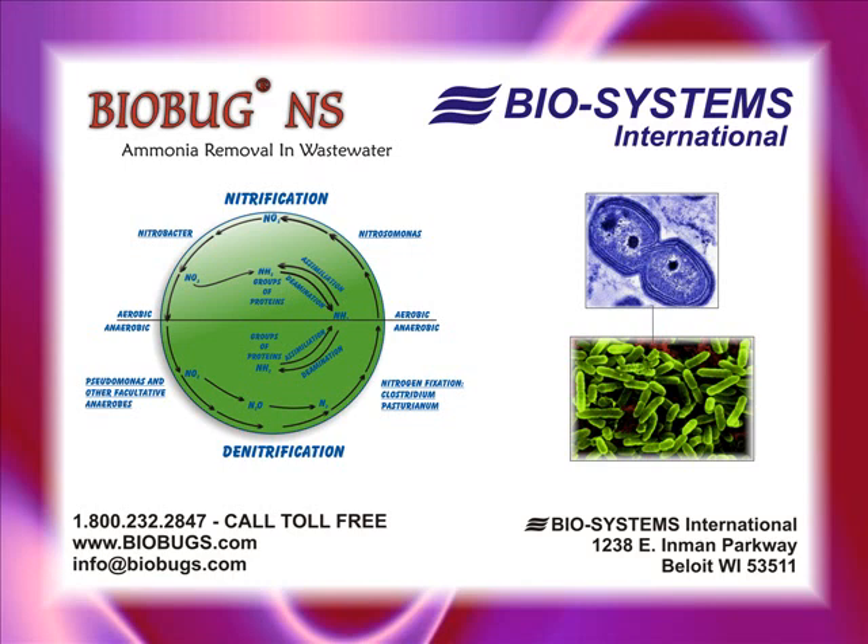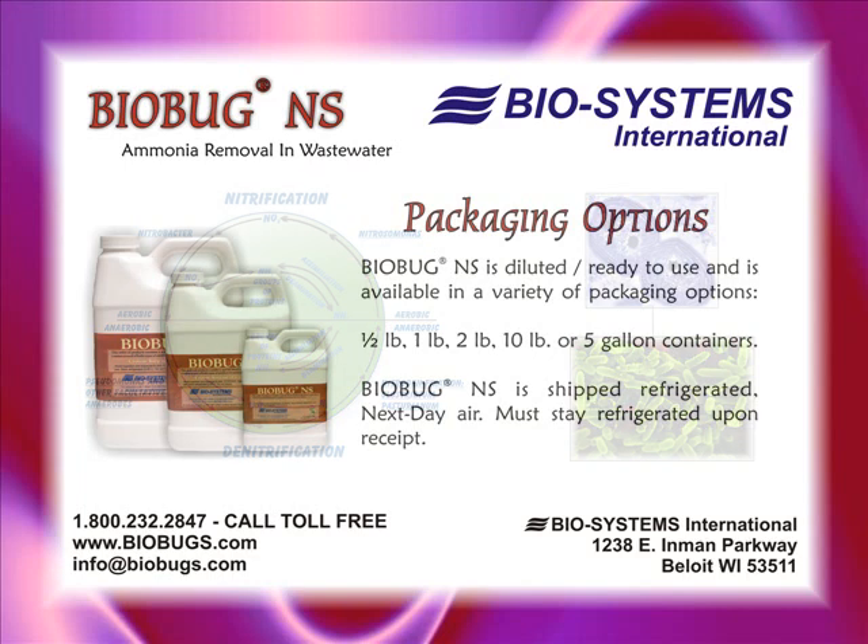The limiting concentrations of ammonia, nitrate, and nitrite which may inhibit the growth of these extremely sensitive microorganisms have been addressed. BioSystems' BioBugNS series of products have demonstrated the ability to remove ammonia, nitrite, and nitrate.